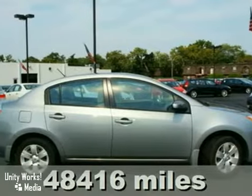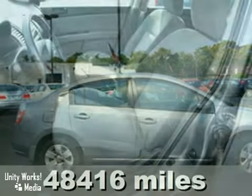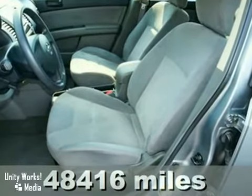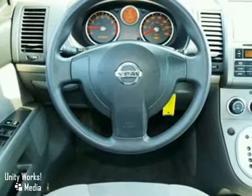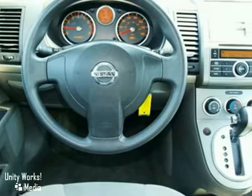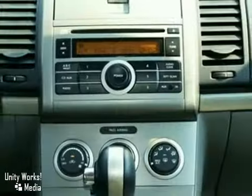It's a 2009 Nissan Sentra. Standard features include one-touch power windows, rear ventilation ducts, pass-through rear center armrest, and an awesome AM FM CD audio system with an auxiliary MP3 audio input.